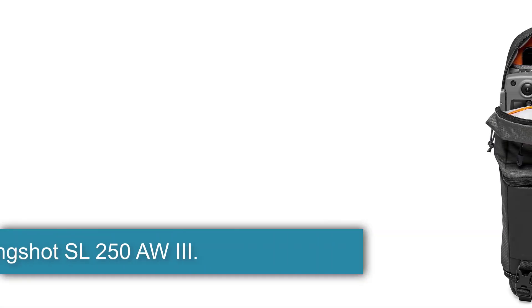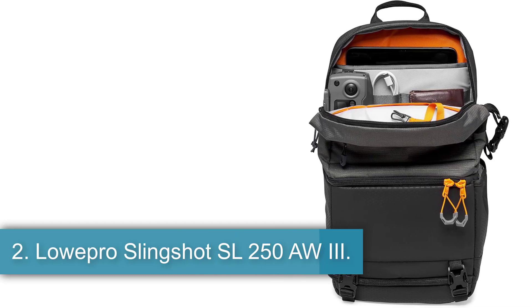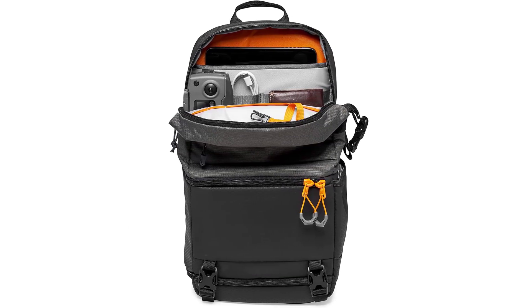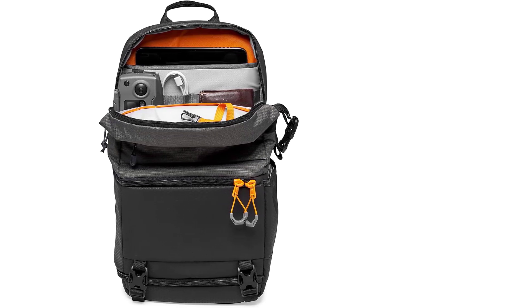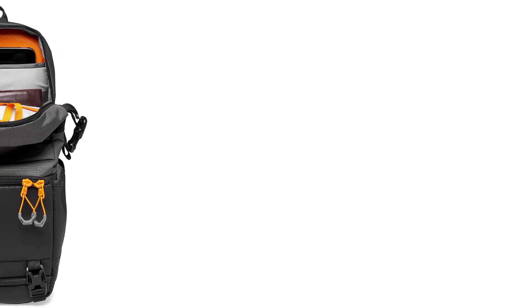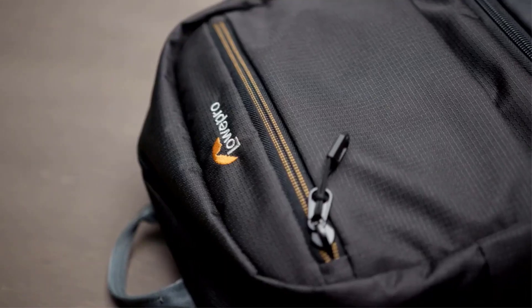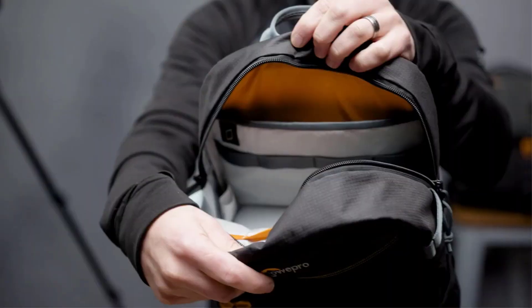Number 2: the Lowepro Slingshot SL250 AW3. Our favorite sling camera bags are comfortable, over-the-shoulder models for small camera kits and daily use. The Lowepro Slingshot SL250 AW3 is the best compact sling bag we tested, with its padded shoulder sling and back, waist strap for better weight distribution, and separate compartments for camera gear and personal items or accessories.